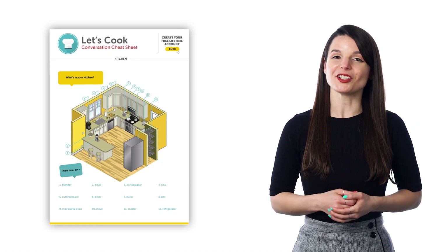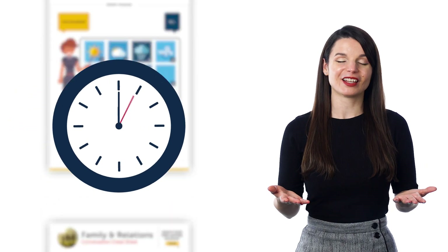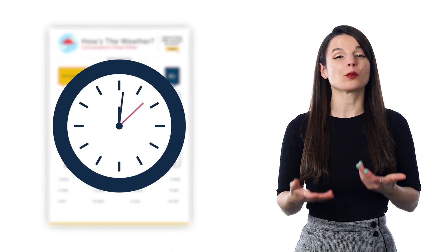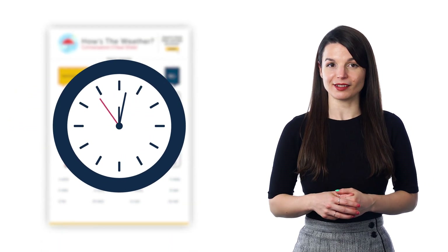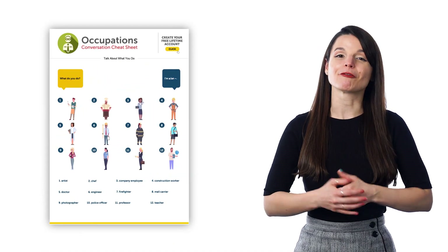We email out freebie cheat sheets every month. So if you're on our email list, you should be getting them. Just spend two minutes reviewing the words and phrases on the cheat sheets. These cheat sheets are a great way to learn a bit of language in just a few minutes a day.